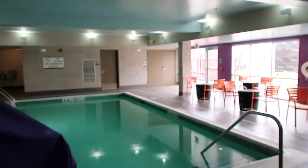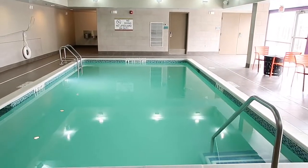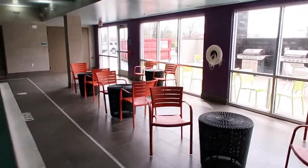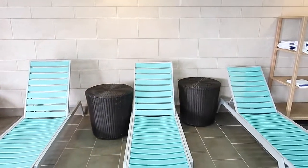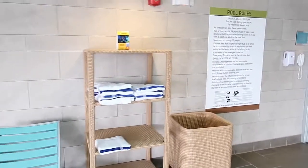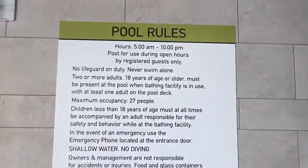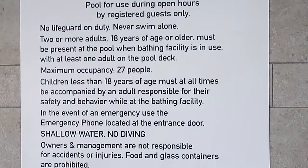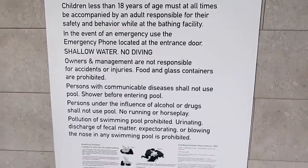Here's the pool area — it is a saltwater pool. There's a seating area and they have some lounge chairs. You have your towels, the pool rules are posted, and it's open from 5 a.m. till 10 p.m. There is no lifeguard, so swim at your own risk.